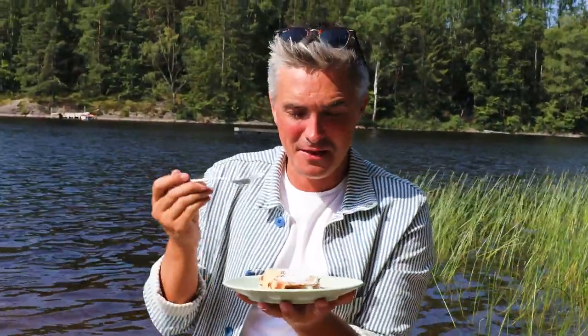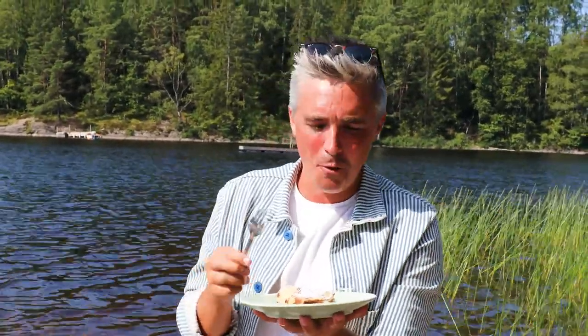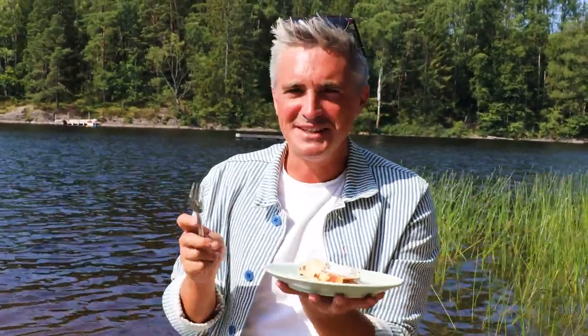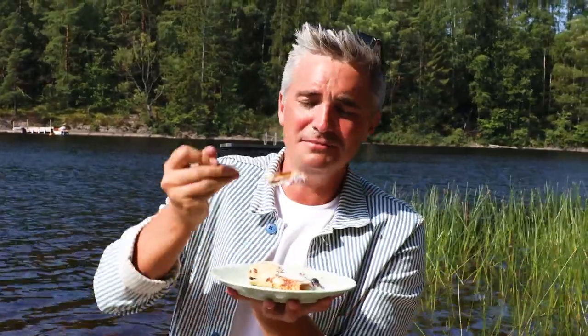The interesting thing about these pancakes is that they're a little bit fattier — they're kind of rib-sticking pancakes and they work really well with the cream and the blueberries. I think there's something about eating it beside a lake that always just makes it taste a little bit different. If you like the look of this, I will leave the recipe in the box below — make sure you hit subscribe and leave me a comment. Until then, I'm signing off from a little lake in Sweden.